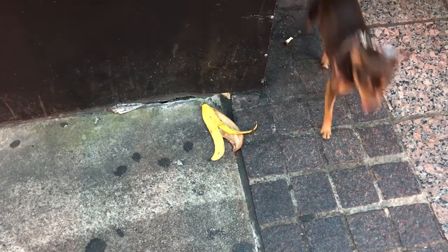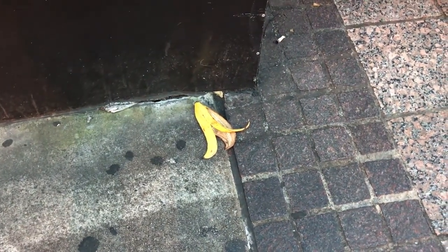All right, so that's gonna do it for the meal tonight. I hope you enjoyed the video and seeing the inside of the Hard Rock Cafe here in Atlanta — while I'm looking down at a banana peel and a dog walking past me. All right, hope you all have a great night everybody. Thanks for watching the video, and remember: the adventure is in you.